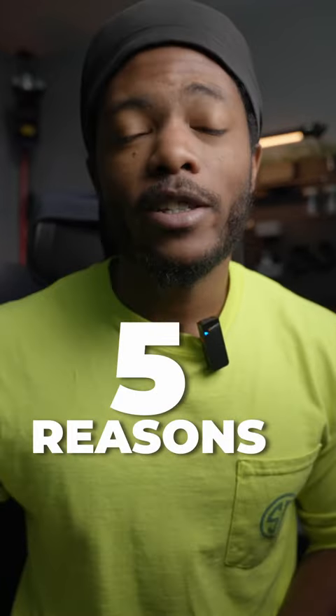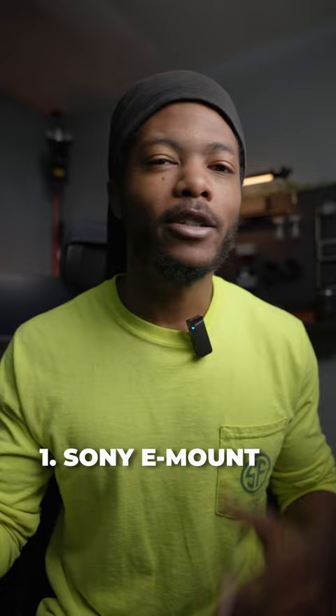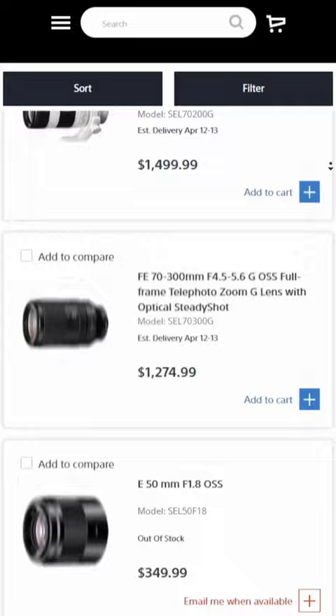This is going to be five reasons that the Sony a7II is still good in 2023. Firstly, you have the Sony E-mount. The Sony E-mount is on just about all of their cameras, and you have a vast variety of lenses to choose from to put on this camera.